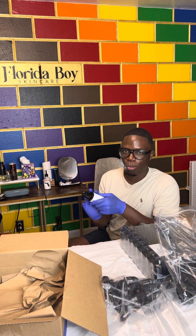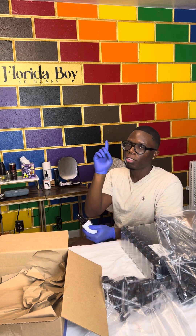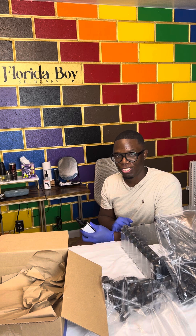I appreciate you guys for watching — please like and subscribe, put some comments below. If you're interested in skincare services and you're in the Saint Pete/Tampa Bay area, you can go to www.floridaboyskincare.com.